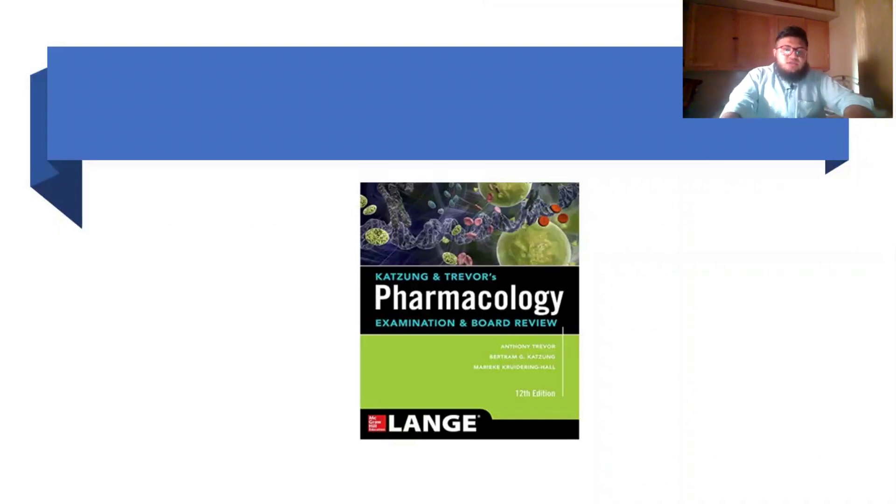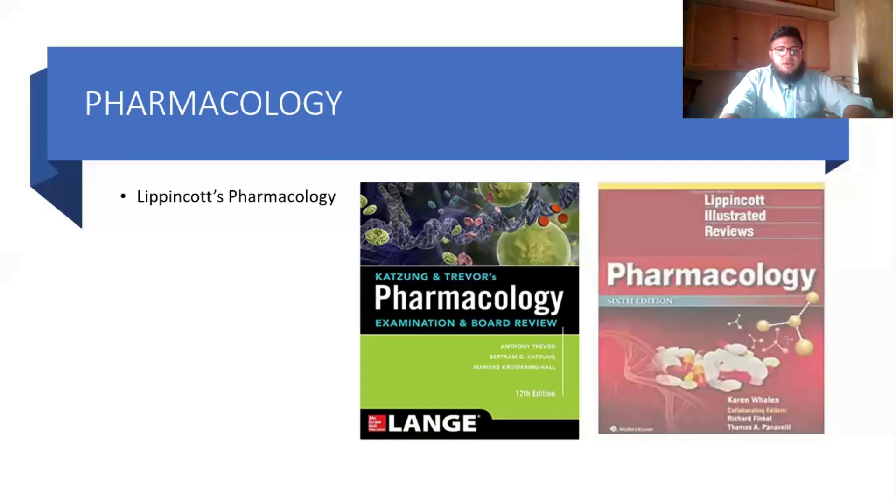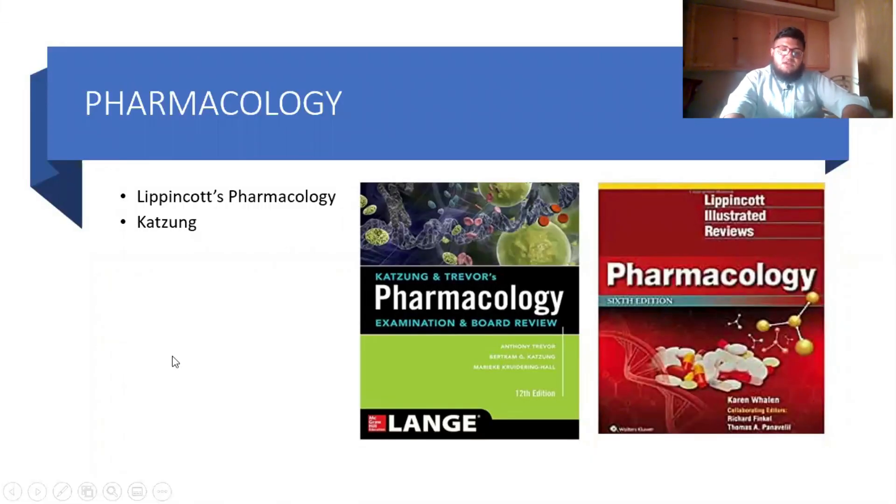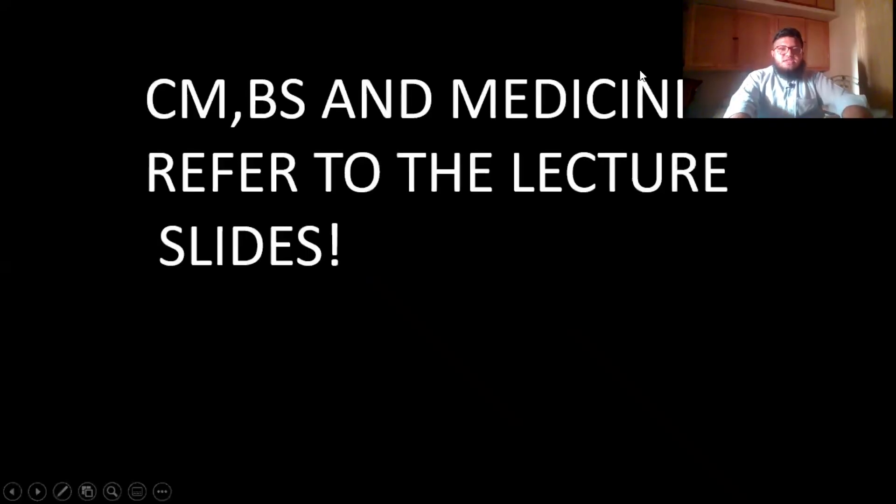For pharmacology, the study of drugs, the two main books are Lippincott's Pharmacology and Katzung's Pharmacology. I used Katzung's and found it useful, but many students also use Lippincott's. I'd suggest studying Katzung's for pharmacology, but get both PDFs, read the same chapter from each, and choose whichever you prefer.